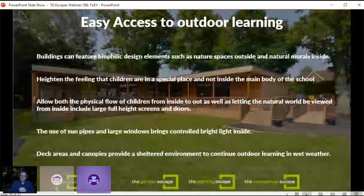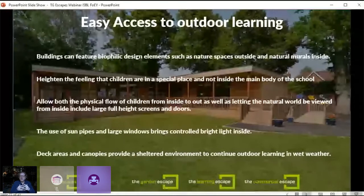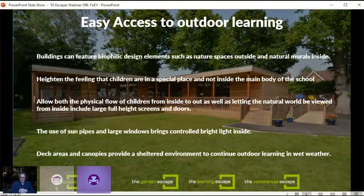One great advantage we hear feedback on is the multiple access points these buildings can have. Covered walkways provide easier access to outdoor learning, which is a huge benefit. The buildings can feature biophilic design elements such as nature spaces outside and natural murals inside, heightening the feeling of being in a special space. They allow the physical flow of children from inside to out, and use of sun pipes and large windows brings controlled bright light inside. The deck areas and canopies provide a sheltered environment — important in the UK where weather isn't always ideal for outdoor learning.